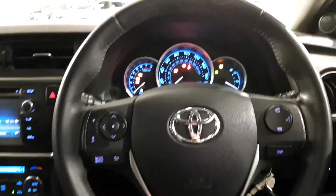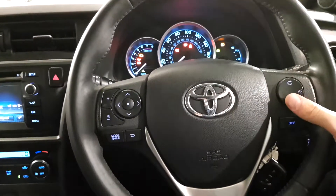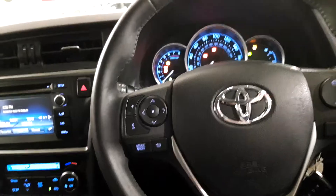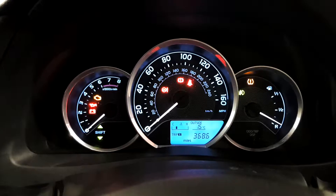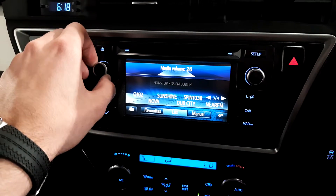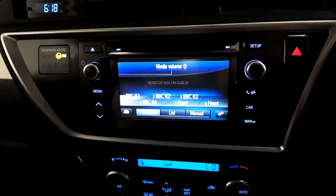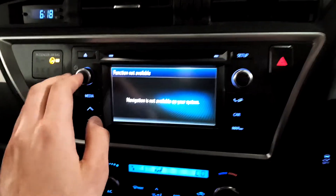On the front interior you have a multi-function steering wheel with Bluetooth control on the right-hand side, and volume and station controls on the left. There's a very nice, slick-looking speedometer dash. In the centre is a touch screen entertainment system with a really good sound system, and it also has satellite navigation which is really easy to use.